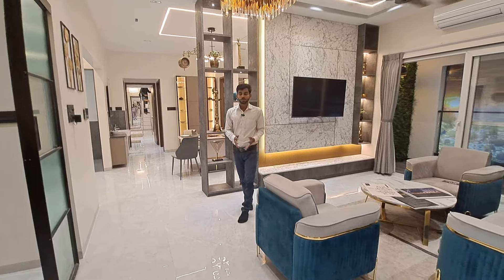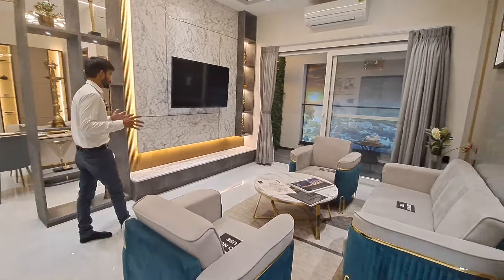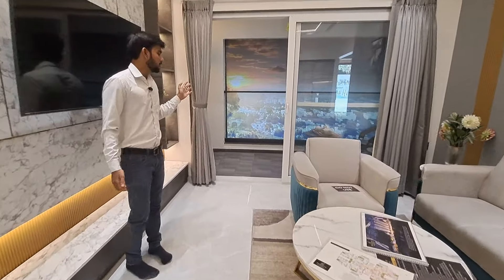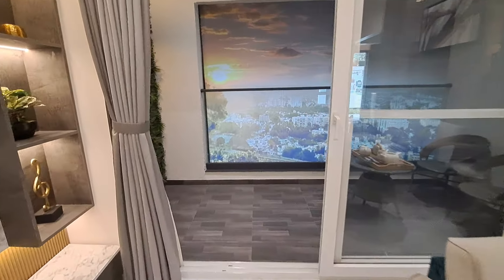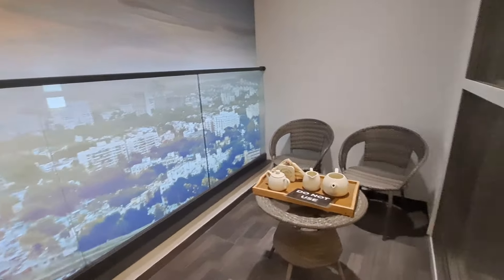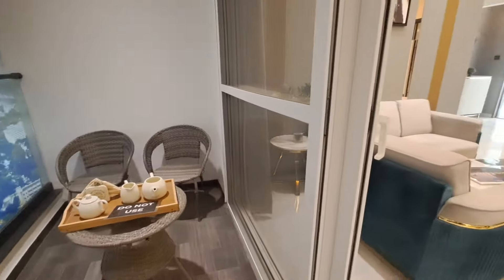Have a look at your amazing flat. This is your spacious living area — it is very spacious, and you are also getting an attached balcony. In the balcony you will get wooden flooring, railing, toughened glass, and an exact as-is view from this location, which is superb. The balcony will be totally covered from all three sides, and this is your beautiful study area.